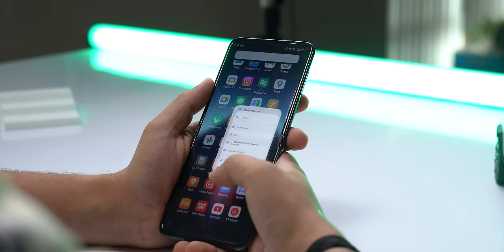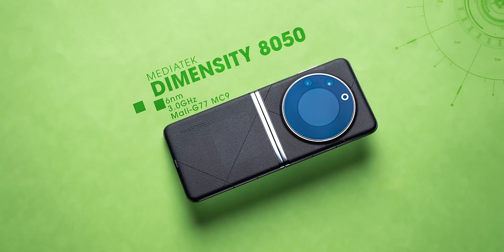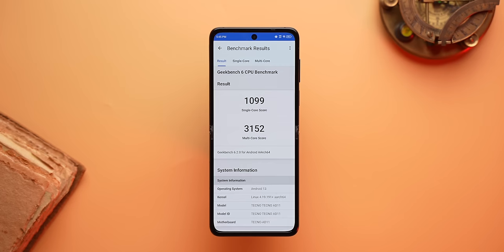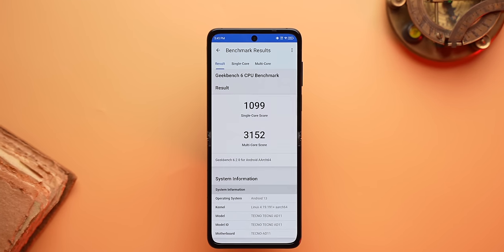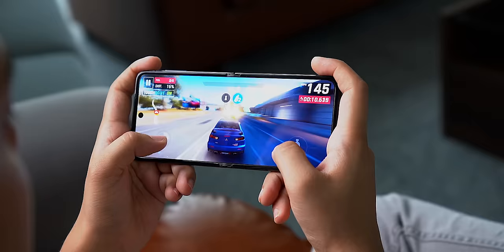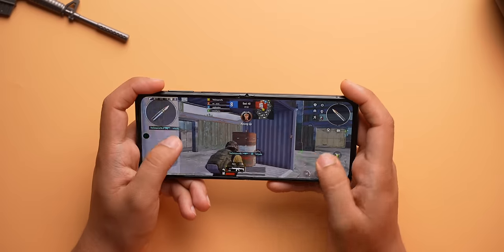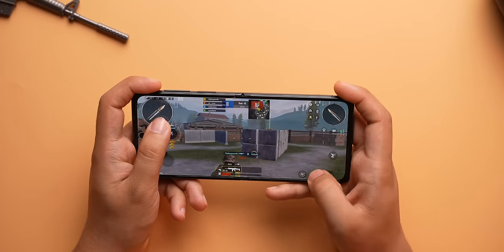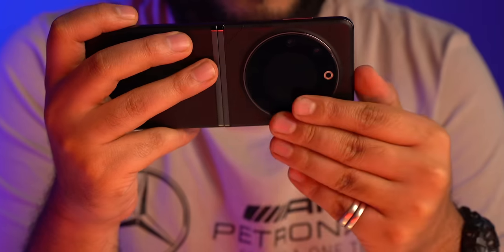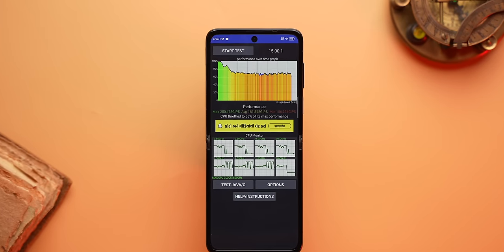The UI feels optimized — app launches are quick and multitasking is good. In terms of specs, this is powered by the MediaTek Dimensity 8050 with 8GB LPDDR4X RAM and 256GB UFS 3.1 storage. It's not the most powerful phone at its price, but for a flip phone these are decent numbers. Gaming is generally fine — Asphalt runs smoothly and BGMI on smooth and extreme is decent — though we did notice the phone getting warm around the camera area after long gaming sessions, and some throttling in benchmark tests.